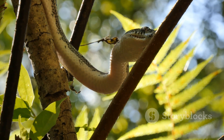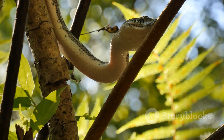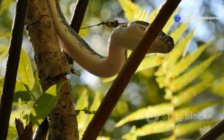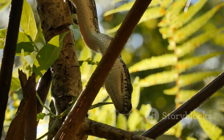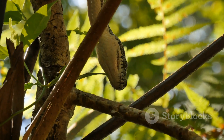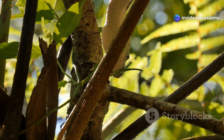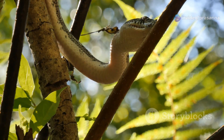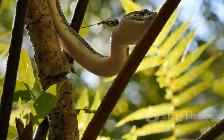Their story is one of adaptation, survival, and a delicate balance within the rainforest ecosystem. The green tree python's life is intertwined with the health of its environment, making it a key indicator species for the well-being of the rainforest. By understanding and protecting this remarkable snake, we also safeguard the myriad of other species that share its habitat. Come along on this journey into the heart of the rainforest, where the green tree python reigns supreme, and discover the wonders of this emerald jewel of the rainforest.